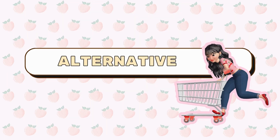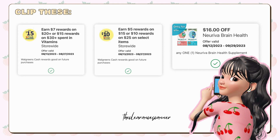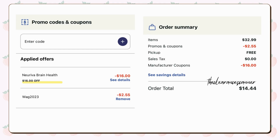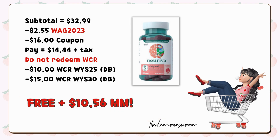Lastly, if you're open to a moneymaker scenario and don't mind a slightly higher out-of-pocket expense, consider this third option instead. Purchase one Nuraiva supplement for $32.99 and make sure to apply the two digital boosters and the $16 Nuraiva digital coupon. Your sub-total will be $32.99, but with the promo code WAG2023 you'll save an extra $2.55. Your payment will be $14.44 plus tax. Note that you won't be able to redeem cash rewards for this transaction due to the promo code affecting the spend threshold. However, you'll earn back the $25 in cash rewards, resulting in a substantial moneymaker of $10.56.